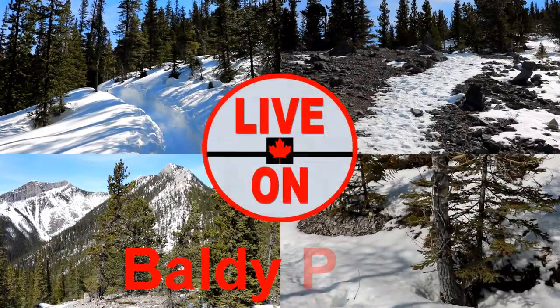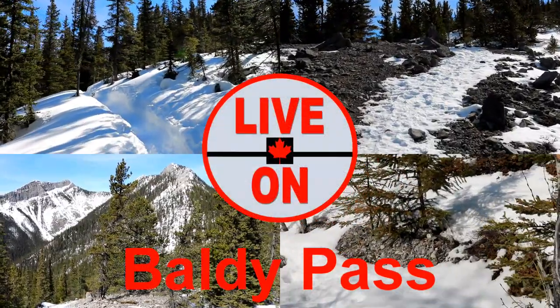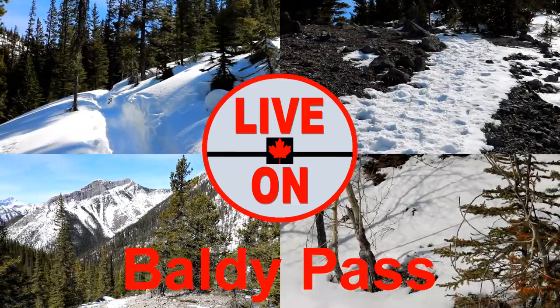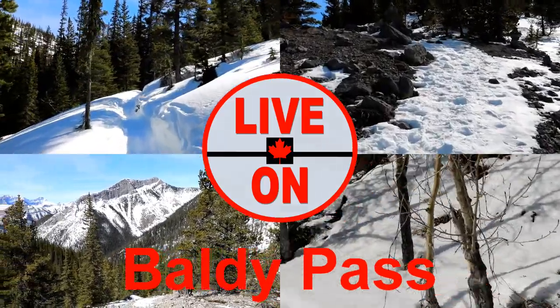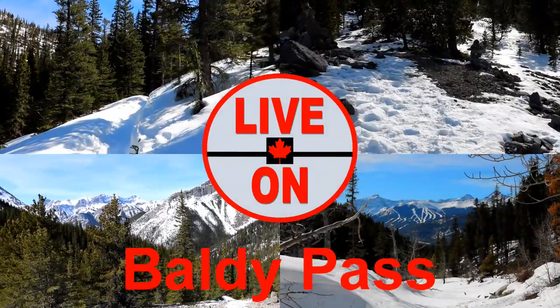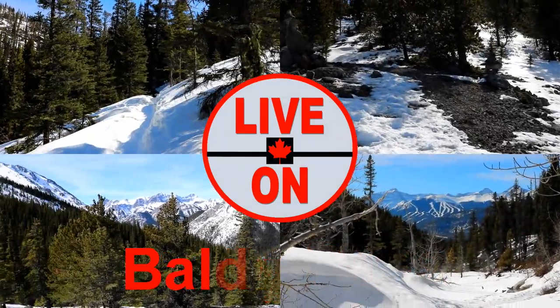Welcome to my channel Live On. My name is Kerry and I create videos showcasing the beauty and diversity that Alberta has to offer. Today we'll be hiking the Baldy Pass trail in Kananaskis country. The trail is 8.2 kilometers out and back and has an elevation gain of 514 meters.